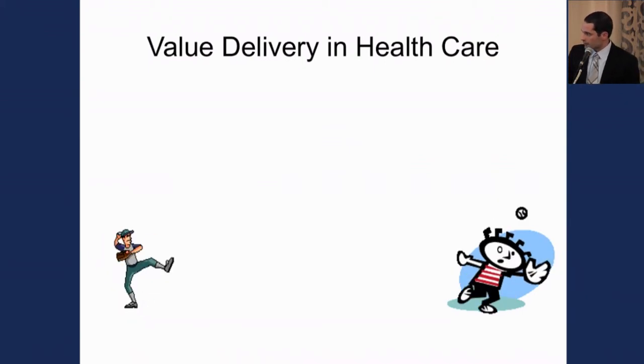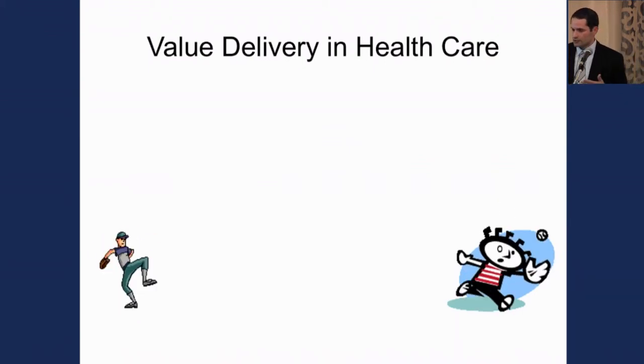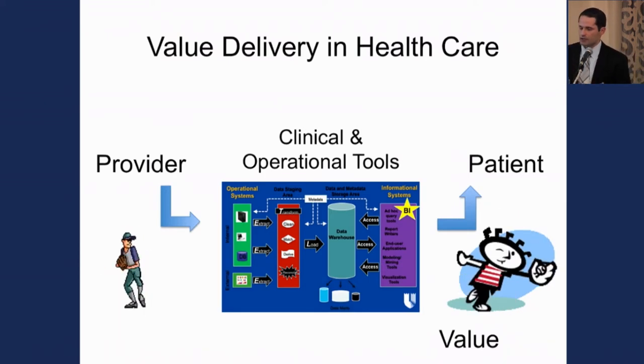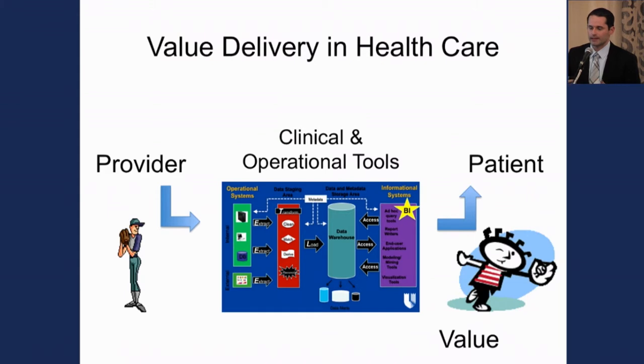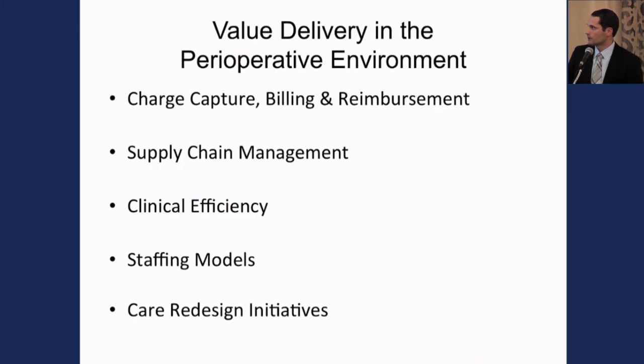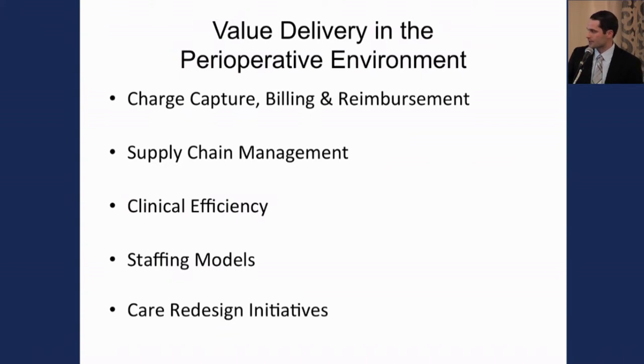When you think about value and value delivery in healthcare, what we're trying to do as providers is take the value we've developed and deliver it to patients, leveraging clinical and operational tools, big data, and quality improvement initiatives. In the perioperative environment, this falls under charge capture and billing, supply chain management, clinical efficiency, staffing models, and care redesign initiatives.